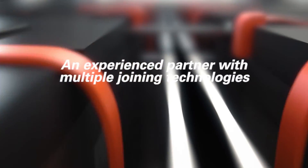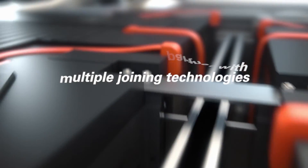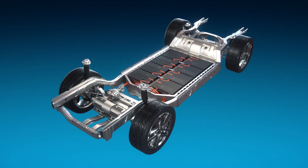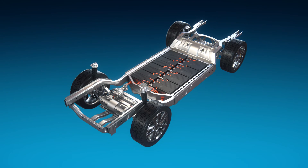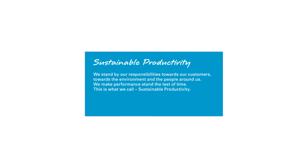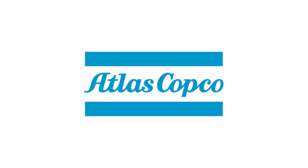In Atlas Copco, you have an experienced partner for multiple joining technologies. We are dedicated to innovate and make future mobility concepts happen today. Sustainable Productivity by Atlas Copco.